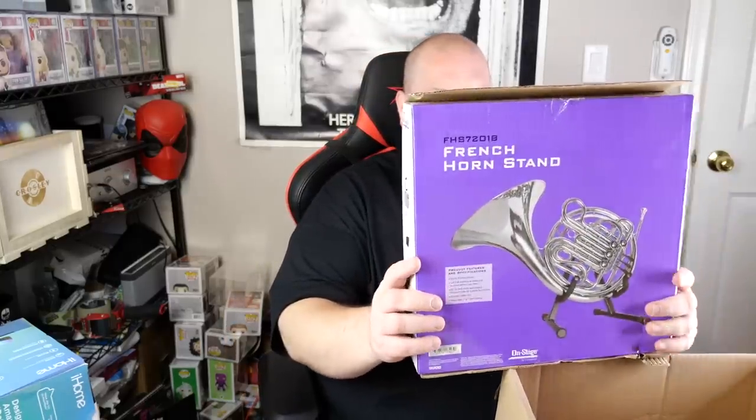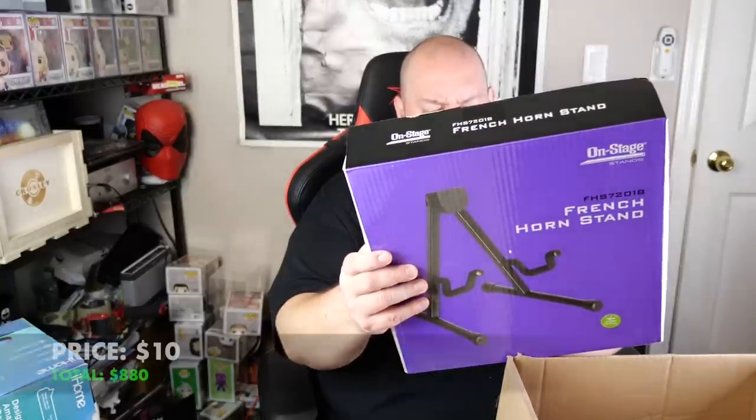A bunch of post-it notes. This box has a bunch of small stuff in the bottom. A French horn stand — I'm not sure why that's electronics, but you could use this for a French horn, maybe a guitar, maybe several things. These Avery labels have this nasty sticky substance all over the package — that's kind of gross. So we just throw it away.